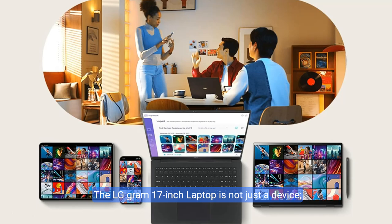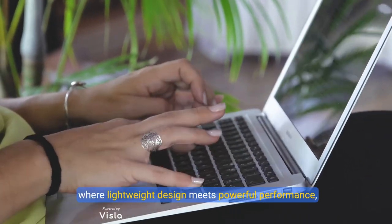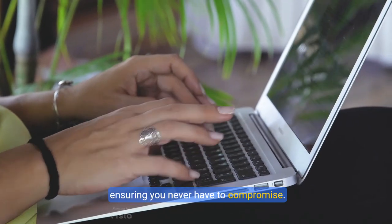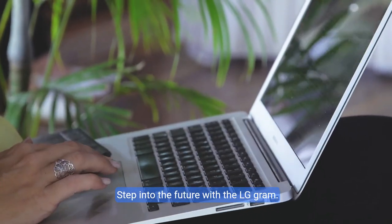The LG Gram 17-inch laptop is not just a device, it's a gateway to limitless potential. Don't just keep up with the pace of technology — set it. Discover the LG Gram today and elevate your productivity to unparalleled levels. Prepare for liftoff into the future of computing, where lightweight design meets powerful performance, ensuring you never have to compromise. Step into the future with the LG Gram.